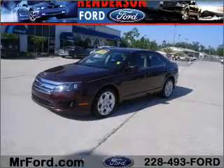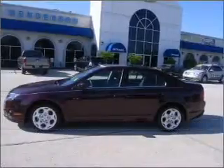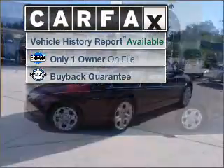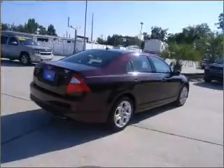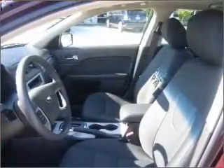Proudly presenting this 2011 Ford Fusion — this vehicle will more than meet your needs. A Carfax report can help you check for costly hidden problems. Buy with confidence, as this car qualifies for the Carfax buyback guarantee.